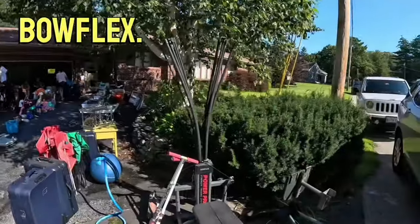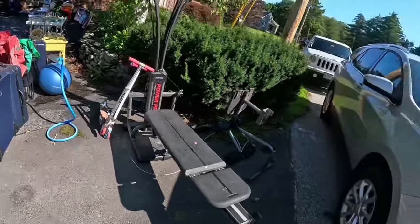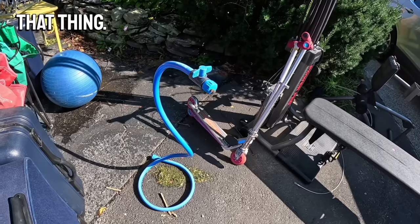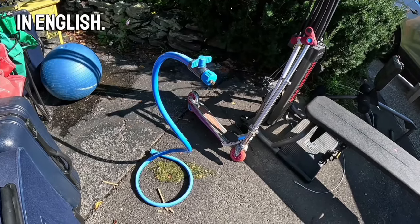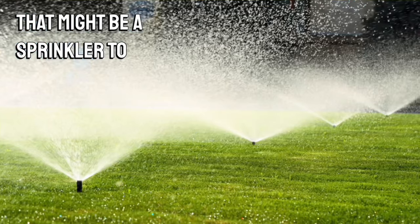I think we might call that a Bowflex. We've got some scooters over here. I don't know what that thing is called in English, but I bet it has something to do with water. That might be a sprinkler to water your lawn.